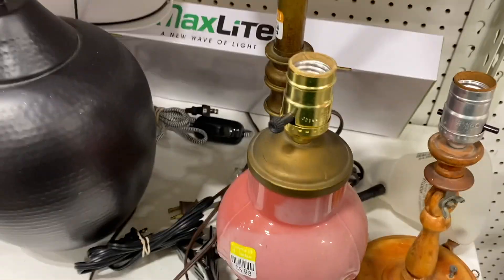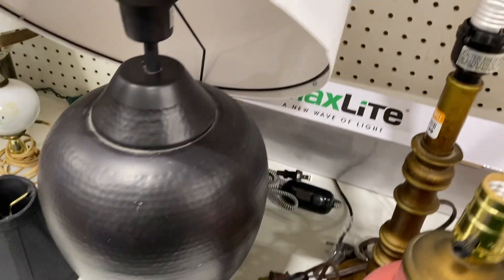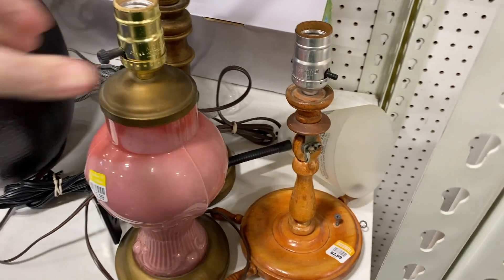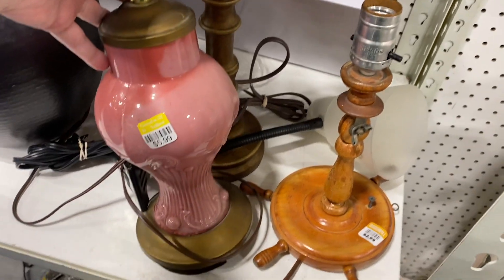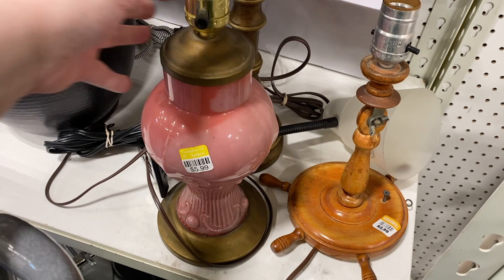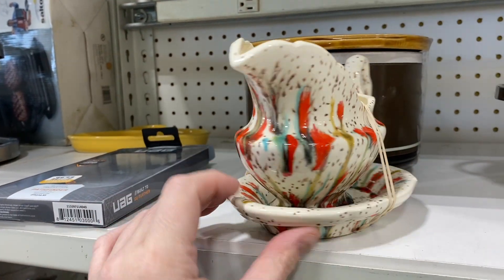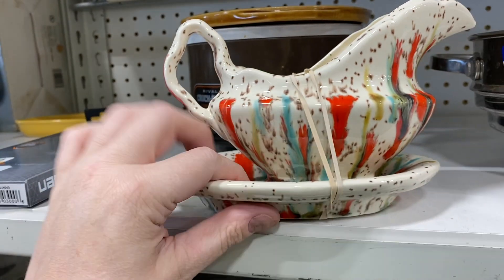It's a better lamp section than usual, but I'm not sure. I really debated about getting this one because it was just super interesting being reverse painted. And this other one I thought was cute — it's a hobbyist piece, but it was priced too much for what it is.